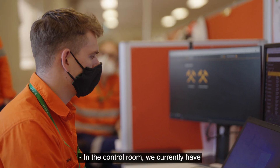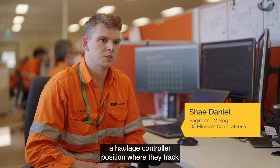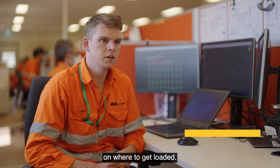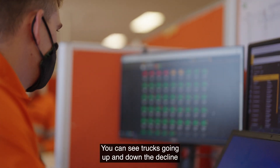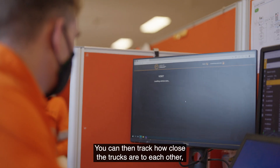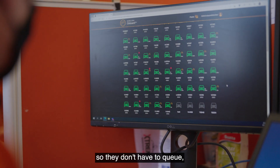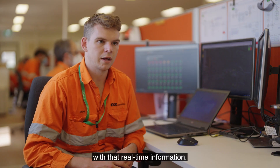In the control room we currently have a haulage controller position where they track each of the trucks and send them to locations to get loaded. You can see trucks going up and down the decline and inside levels. You can then track how close the trucks are to each other and send them to different locations so they don't have to queue, depending on where they are in the mine, with that real-time information.